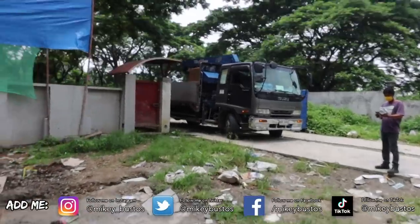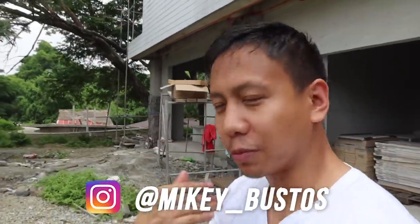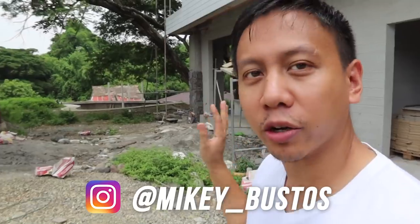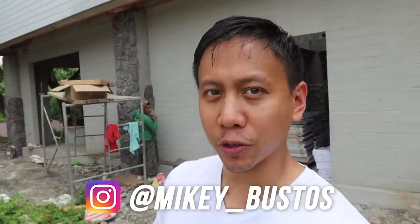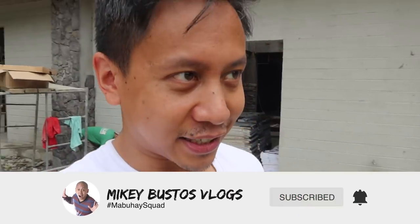It took a truck to bring it in — it's here! By the way, if you're new to the vlogs, welcome to the channel. My name is Mikey Bustos and we are here at the Mabuhay Squad farmhouse, our future home for my partner and I, our pets, and our team. We're receiving something really awesome right now.